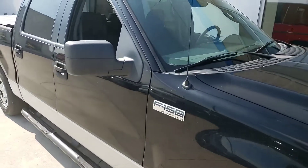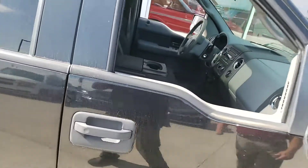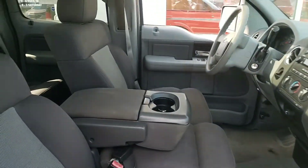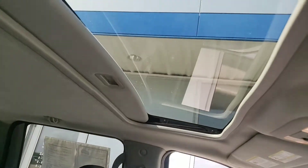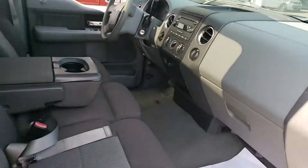It has power windows, power locks, air, and a power seat on the driver's side. As you can see, the interior is very, very clean — a very well-kept truck. It does have a sunroof also, which is kind of unusual for an '06 vehicle.